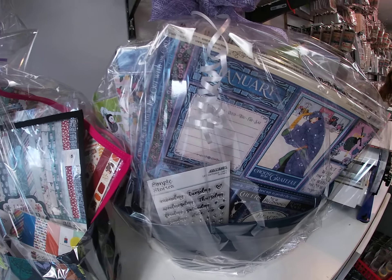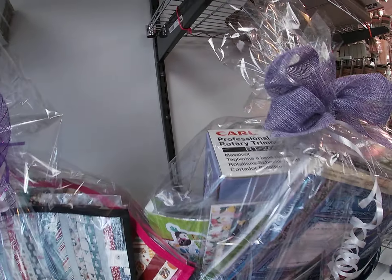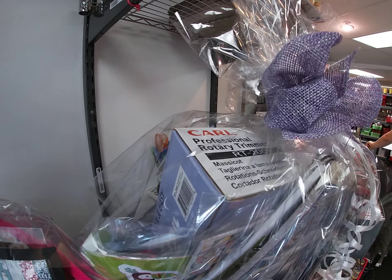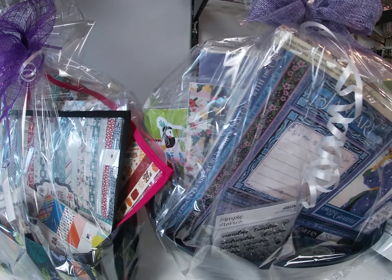Our last gift basket for the shoppers is a rotary paper trimmer — I don't know if you can see it in there — and a calendar kit and two collection kits.